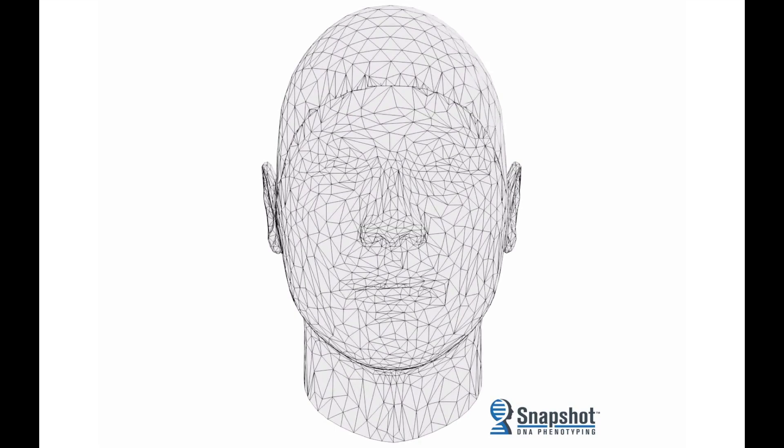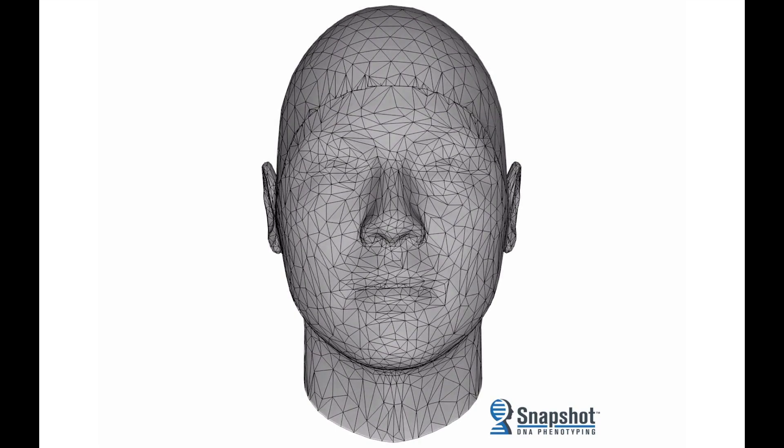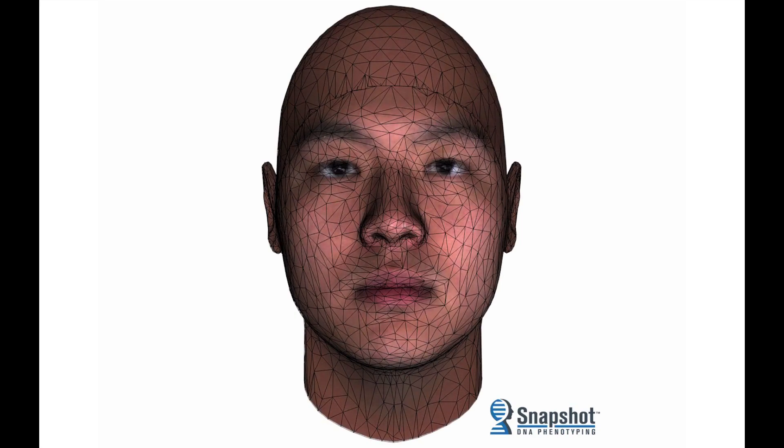Just as a sketch artist uses information from an eyewitness to create a composite, Snapshot uses information from a genetic witness to compute a composite. And in a very real sense, it is putting a face on crime.